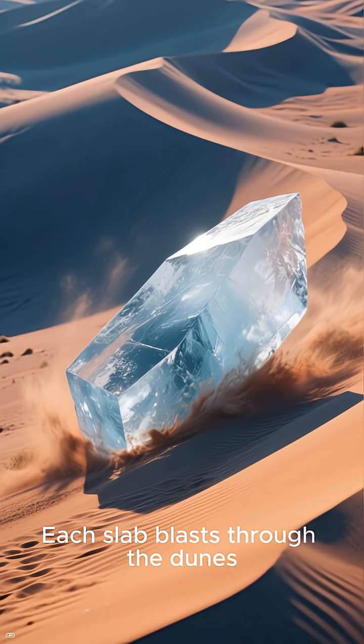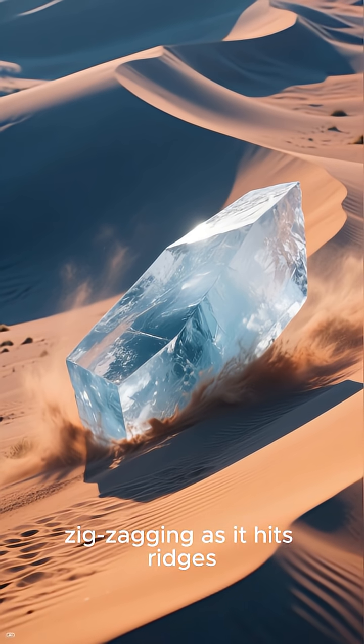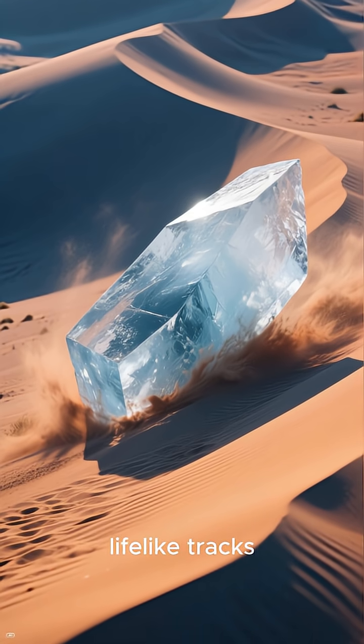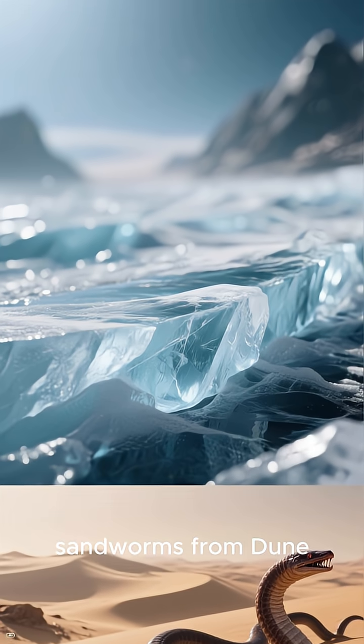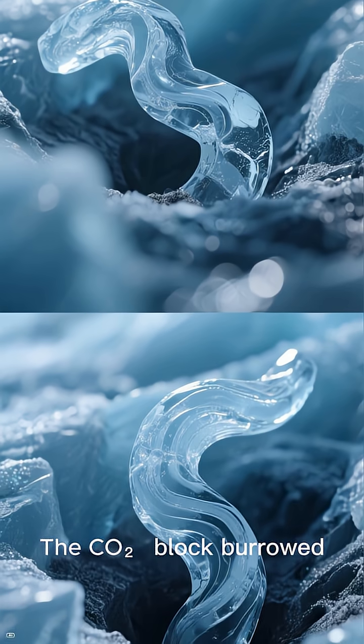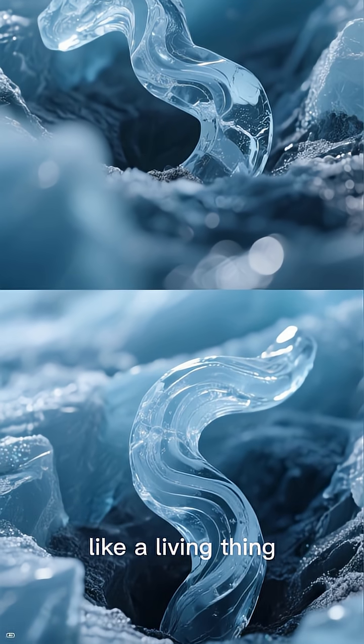Each slab blasts through the dunes, zigzagging as it hits ridges, leaving behind twisting, lifelike tracks. It looked like the sandworms from Dune, said researcher Lonecky-Rolofs. The CO2 block burrowed through the slope like a living thing.